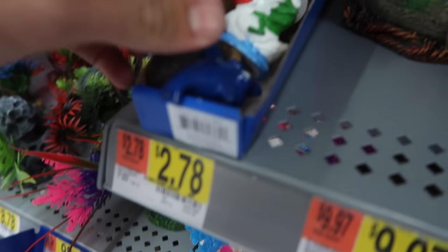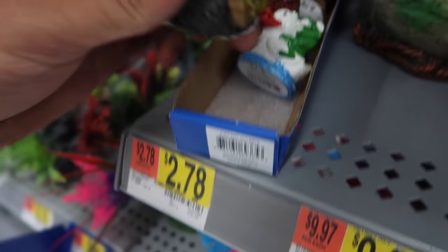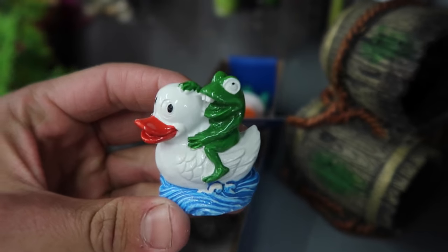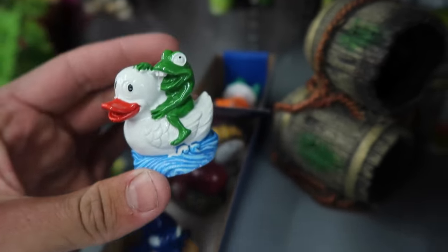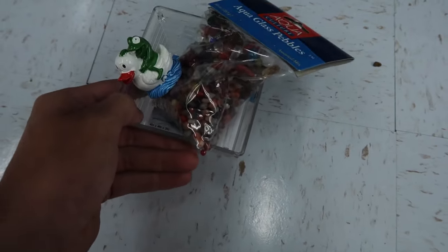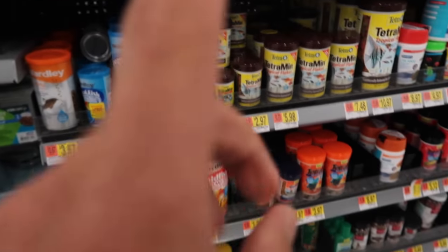This is a pretty cool little tray here - $2.78 a piece for these. There's a shark and - that is the one right there. Look at that frog on top of the duck! That's her, that's gonna go right in the middle of this. So that is our aquarium right here, but real quick I need to get fish food because I want to feed the fish in the tank.